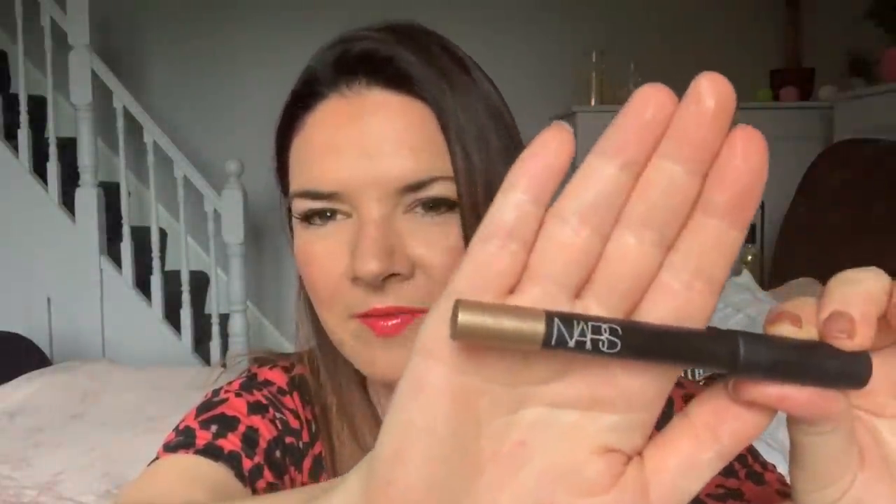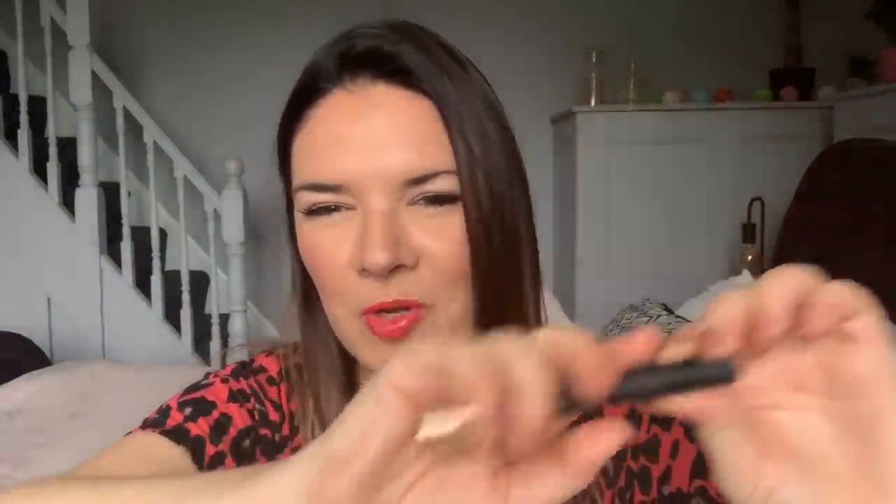I also bought this NARS — I think it's eyeliner, I'm not sure. I just saw NARS and thought I've got to get it. I bought some NARS blusher from a different car boot sale and that was really nice, only 50p. This one says on it — soft touch shadow pencil — and it's a really nice colour. I don't know if you can see it there, it was like a champagne-y colour, beautiful. That'd be really nice on my eyelids and then maybe put eyeshadow on top. I'll just sharpen it so it's nice and clean. These are expensive in the shops.